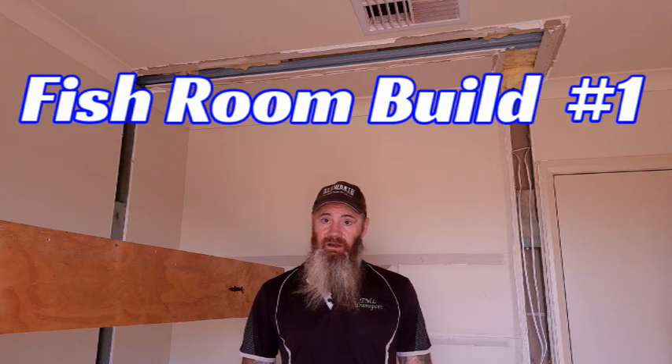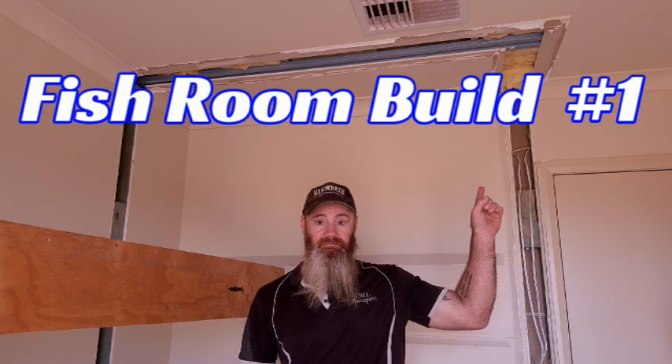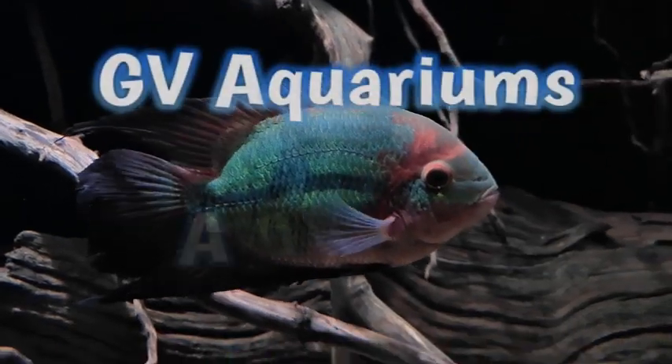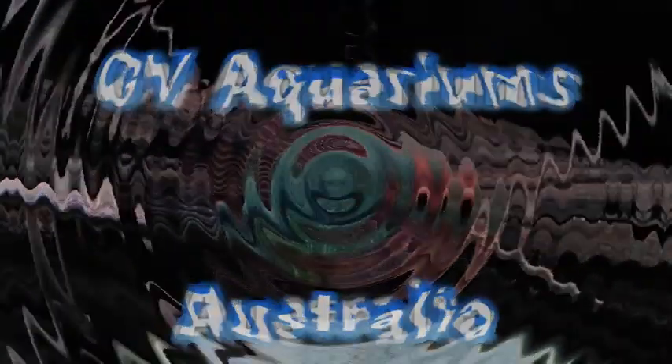G'day viewers and welcome to the fish room build episode one. Before we get into the build, I'd just like to give a quick shout out to my good mate Jeff from Pelham's Aquatics, who's a little bit under the weather at the moment. Get well soon, Jeff.